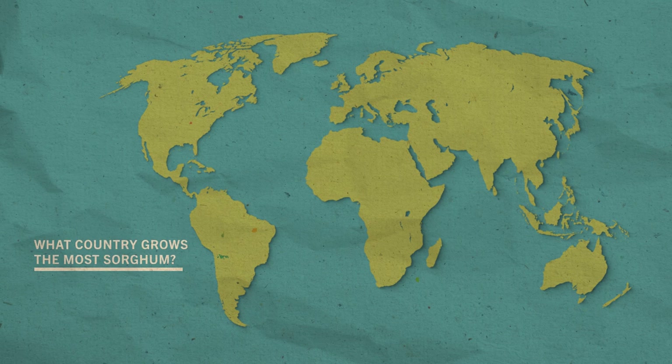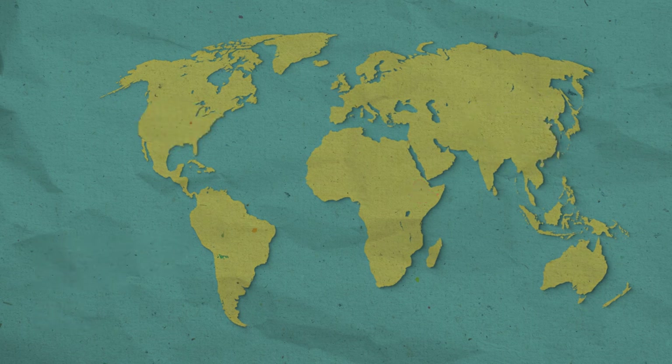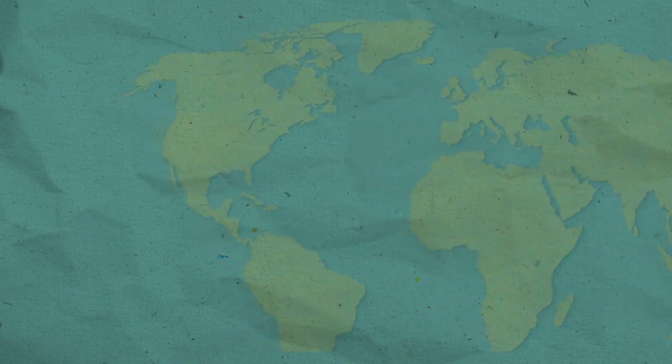Now, what country do you think grows the most sorghum in the world? Is it A. United States, B. China, or C. Ethiopia? That's right — it's the United States! Sorghum is grown in an area of the U.S. called the Sorghum Belt.